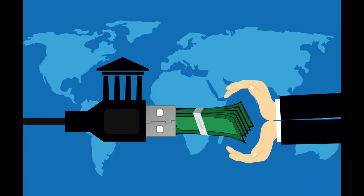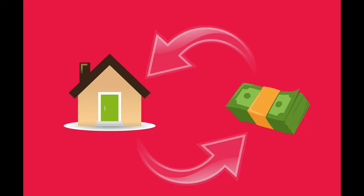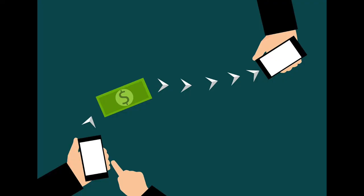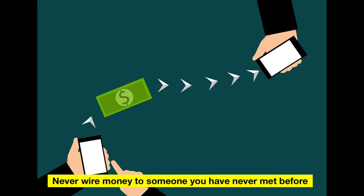Number five, scammers want you to pay the rent or deposit by wiring money to them. Wiring money is the same as sending cash — once you send it, you have no way to get it back. Usually scammers will ask you to wire the money to Western Union, MoneyGram, or to a bank account. Never wire money to someone you have never met before.